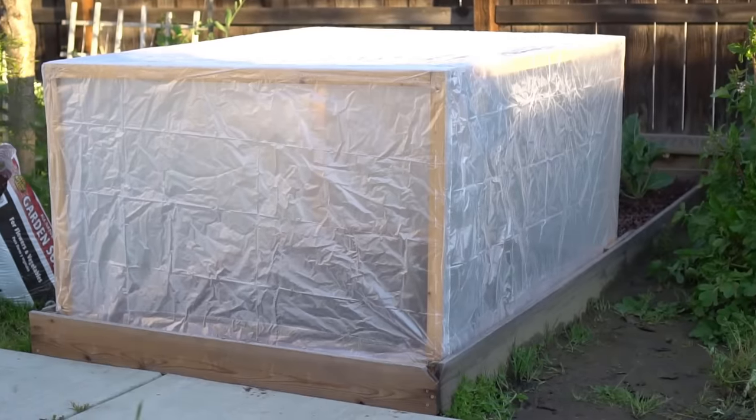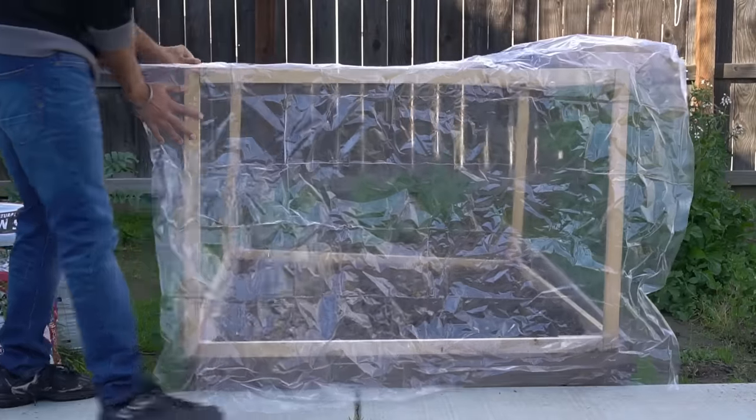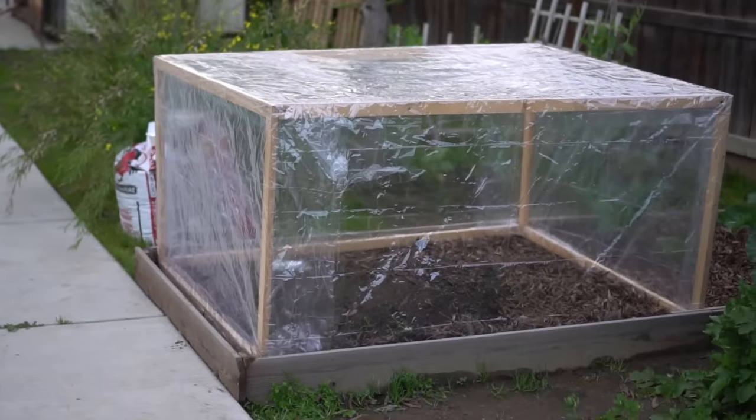To protect your plants from frost you can build cold frames or makeshift greenhouses — just build a wooden structure and cover it with a clear shower curtain or clear plastic tablecloth cover.